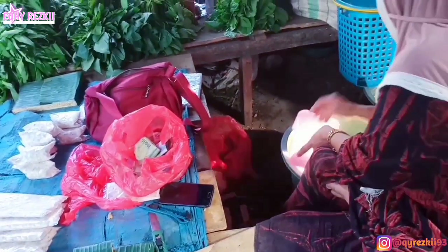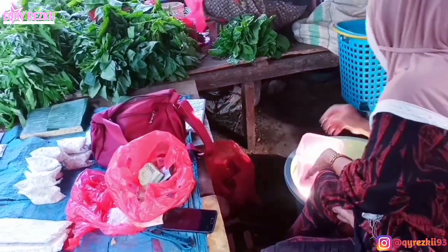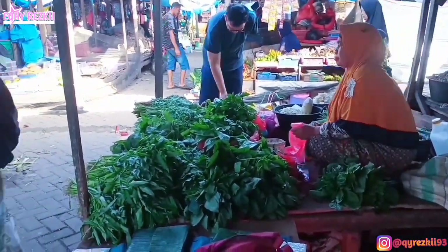Terus aku juga beli stok tahu tempe. Karena untuk tahu sisa satu potong dan untuk tempe di rumah itu udah benar-benar habis. Jadi kalau tiap belanja mingguan, untuk tahu sama tempe biasanya tuh gak ketinggalan — wajib ada di list belanja mingguan.